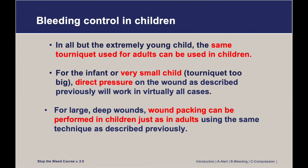We'll cover a few additional topics related to Stop the Bleed. The first is bleeding control in children. In all but the extremely young child, the same tourniquet used for adults can be used in children. For the infant or very small child where a tourniquet might be too big, direct pressure on the wound will work in almost all cases. For any large, deep wounds, wound packing can be performed in children just as in adults, using the same technique previously described.